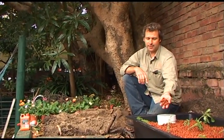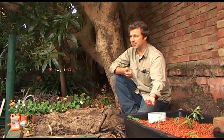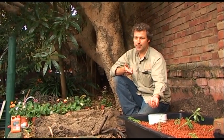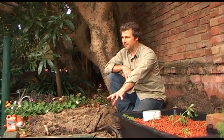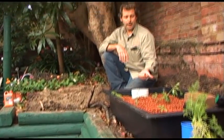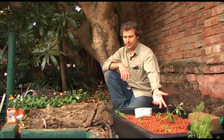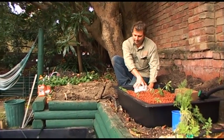The grow bed uses expanded clay, which has lots of surface area for the bacteria to grow in. Bacteria are going to live in this system. They're going to take the nutrients and the ammonia out of the water and convert it into plant food. They're feeding the plants and cleaning the water.